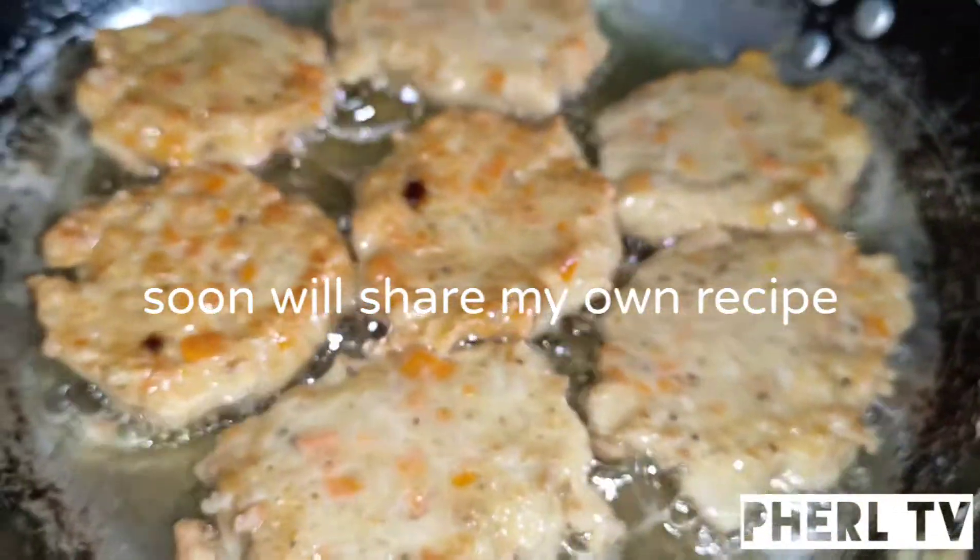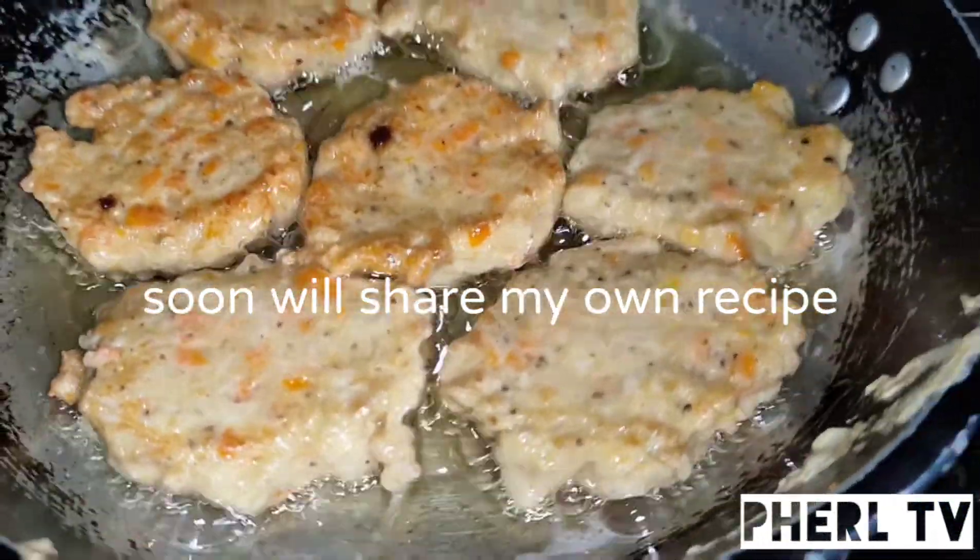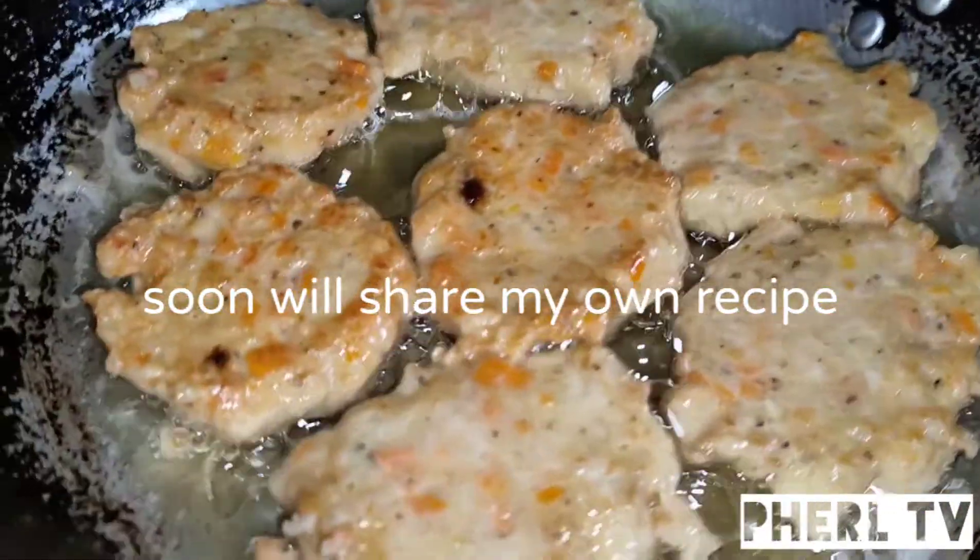So, ganyan siya. Ang bango niya, guys — promise! Kasi ang dami kong nilagay na onion tsaka garlic. Tsaka may pepper siya.